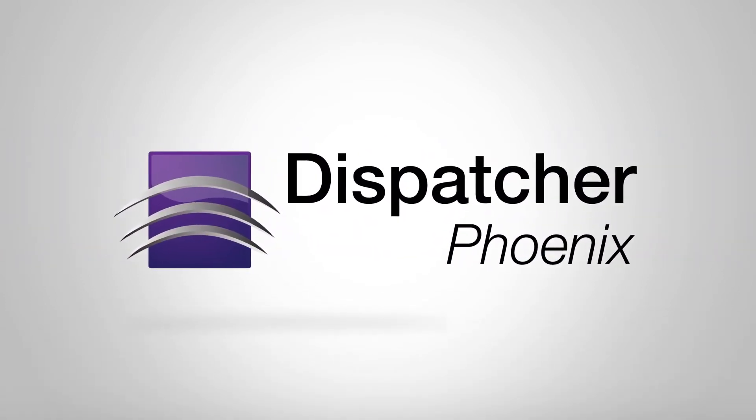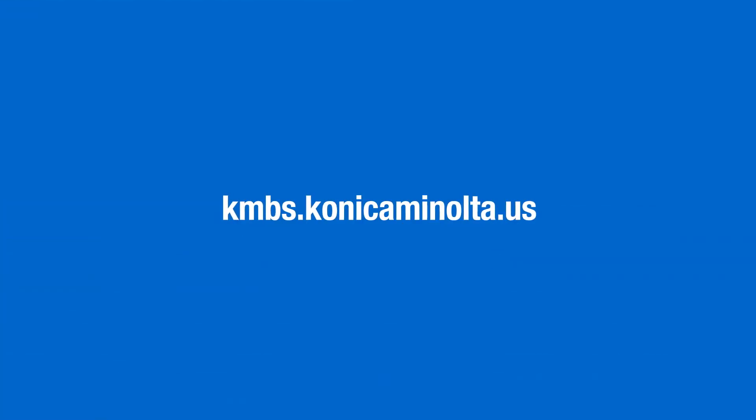For all the ways that Dispatcher Phoenix can benefit your workflow, talk to an authorized Konica Minolta representative or visit our website at kmbs.konicaminolta.us.